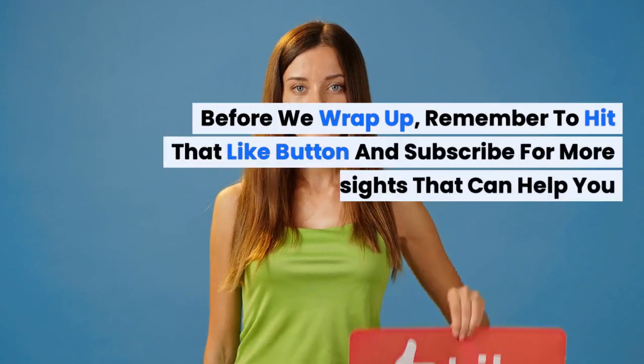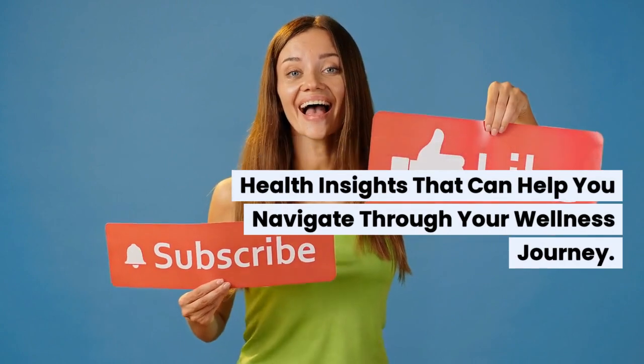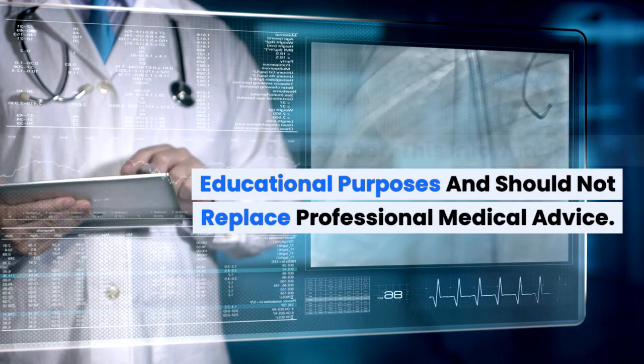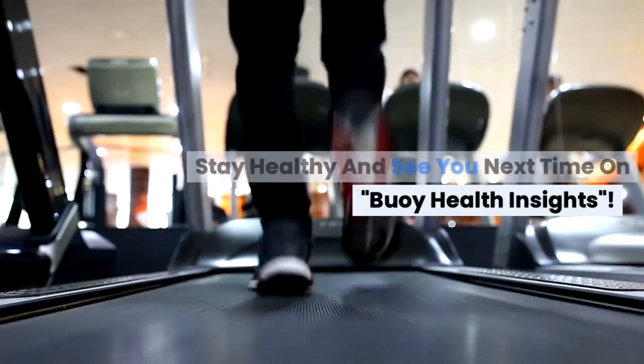Before we wrap up, remember to hit that like button and subscribe for more health insights that can help you navigate through your wellness journey. Remember, this information is for educational purposes and should not replace professional medical advice. Stay healthy and see you next time on Bowie Health Insights.